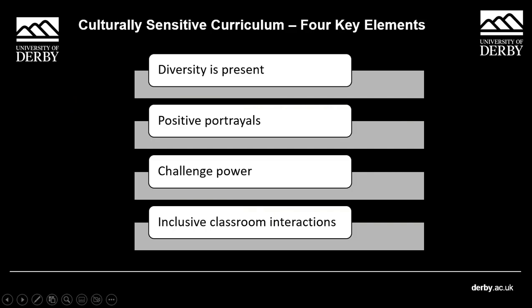I mentioned the scale a few times — so what is the scale? These are my interpretations of it, but there are four pillars to it. The first one is diversity is present. This focuses on how people from diverse backgrounds are referenced within the curriculum themselves — how people of diverse ethnicities are represented.